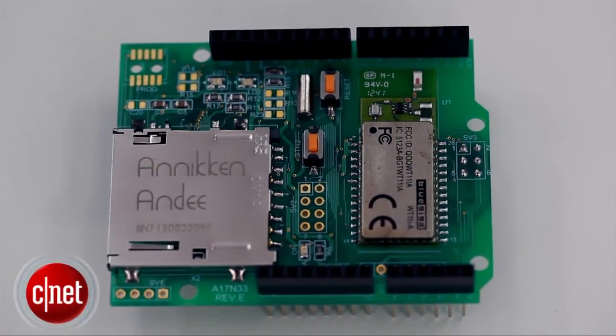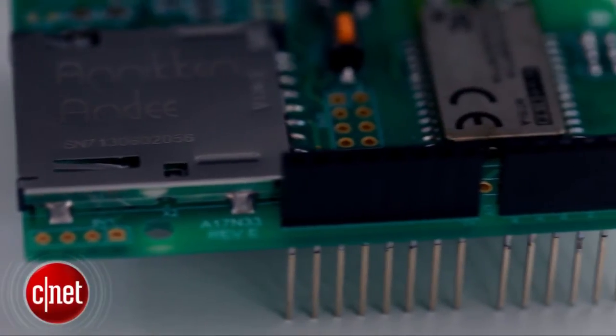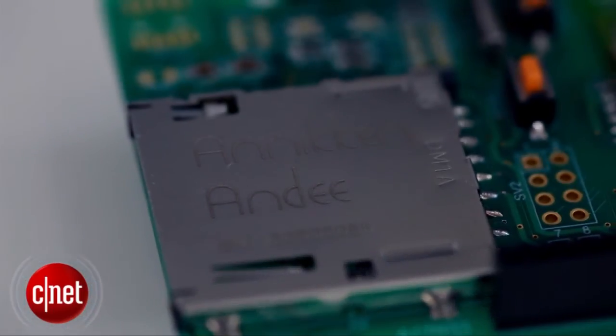We've shipped out all our Indiegogo orders already and received quite a lot of positive customer feedback. That's why we've continued to sell the Anakin ND on our website. We've also had a lot of requests for iOS, and we're in the process of developing it right now. In the future, we're going to launch the Anakin ND compatible for both Android and iOS.